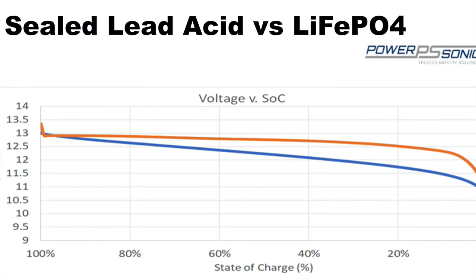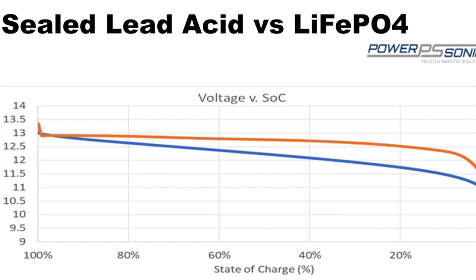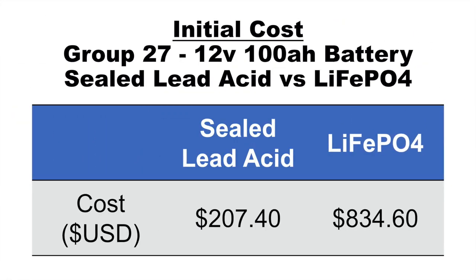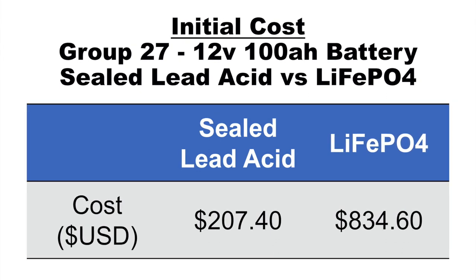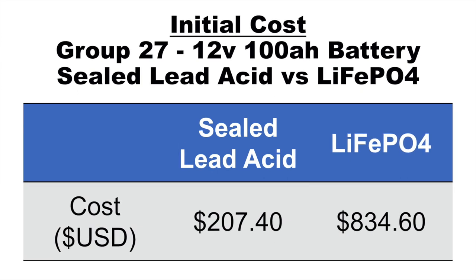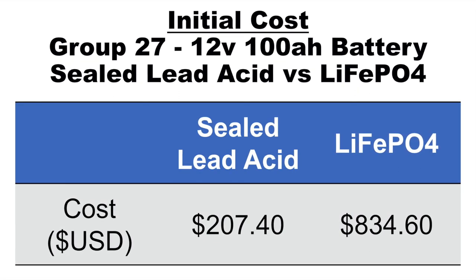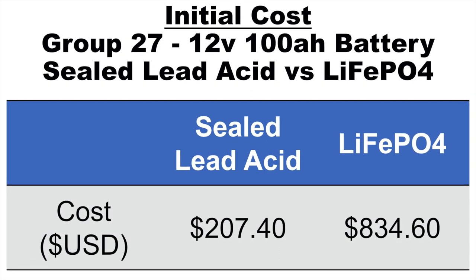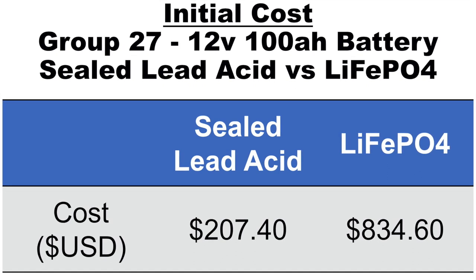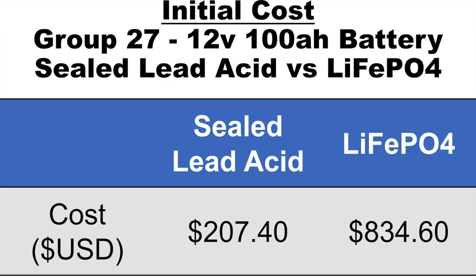For 12-volt systems, a sealed lead acid battery may stop functioning essentially at 30% of charge, whereas with a lithium battery you may get all the way down to below 10% before it cuts out. So you might be wondering why there's even a debate between sealed lead acid and lithium batteries. The reason is the upfront initial cost is quite a bit different. Old Town recommends Group 27 12-volt 100-amp-hour batteries, and I took some averages — you're going to pay about $207 for a sealed lead acid battery of that amperage versus about $835 for a lithium ion, so over four times as much cost up front.